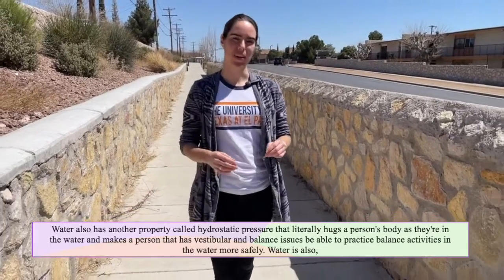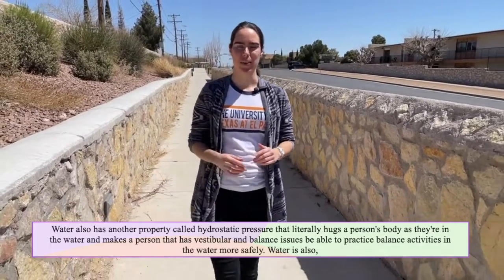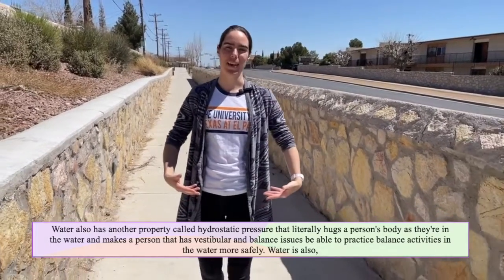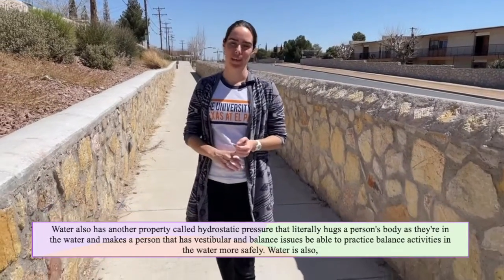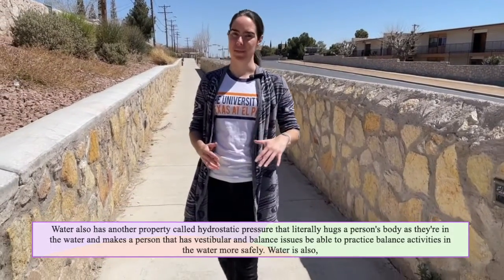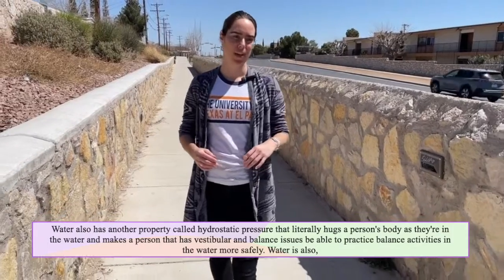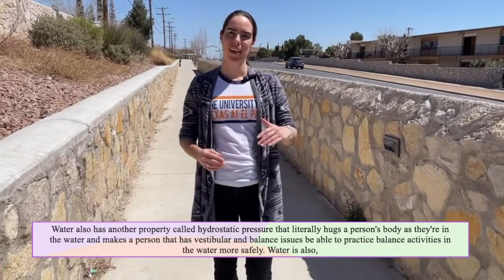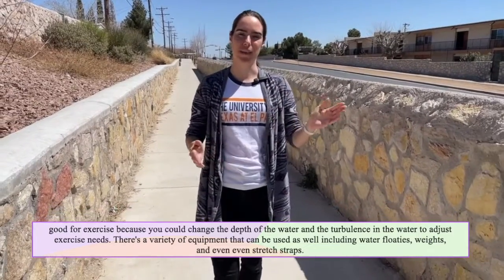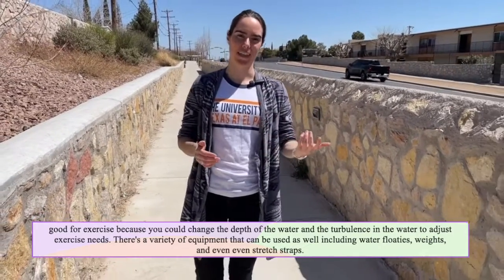Water also has another property called hydrostatic pressure that literally hugs a person's body as they're in the water. It helps a person that has vestibular and balance issues be able to practice balance activities in the water more safely. Water depth and turbulence can also be changed to adjust exercise needs.